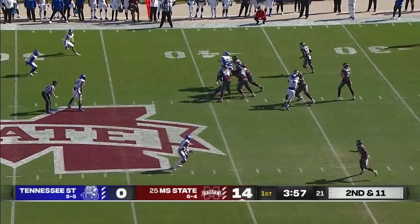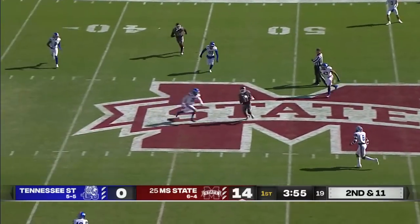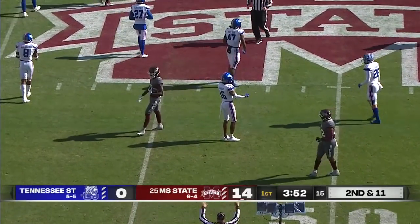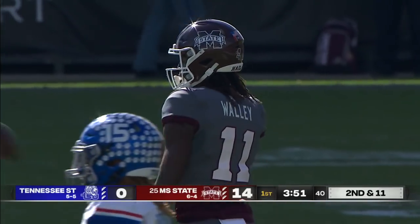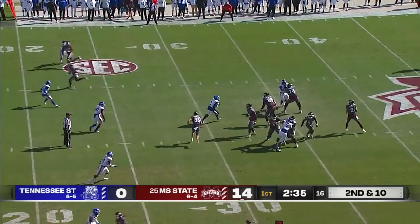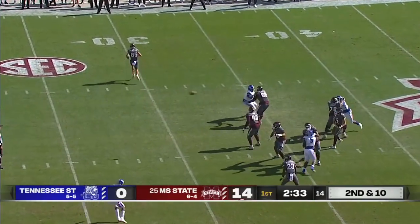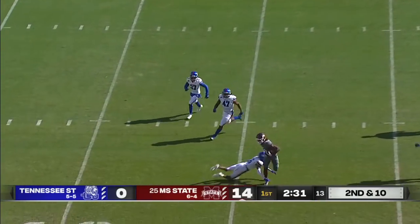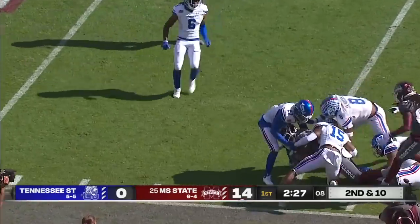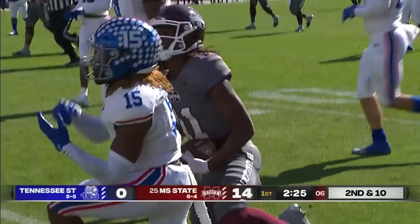Two-back look here for the Bulldogs. J.J. Jernigan onto the field for the first time. The crossing route finds Wally — a Bulldogs first down, a gain of 11 for number 11. It's just a three-man rush, eight defenders lie in wait, and yet somehow Wally still finds himself open to set up a Bulldogs first and goal.